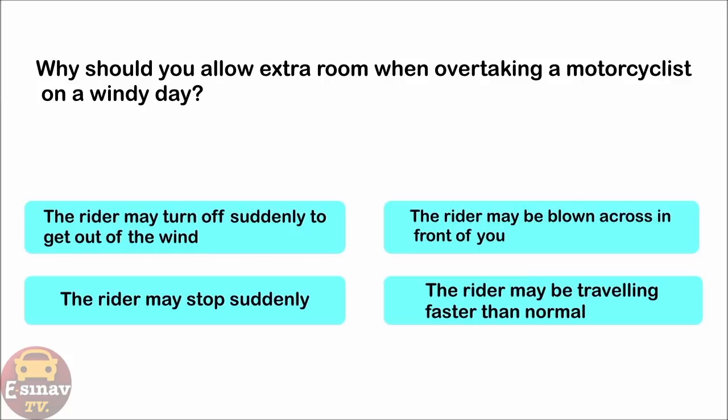Why should you allow extra room when overtaking a motorcyclist on a windy day? The rider may turn off suddenly to get out of the wind. The rider may be blown across in front of you. The rider may stop suddenly. The rider may be travelling faster than normal. The correct answer is: the rider may be blown across in front of you.